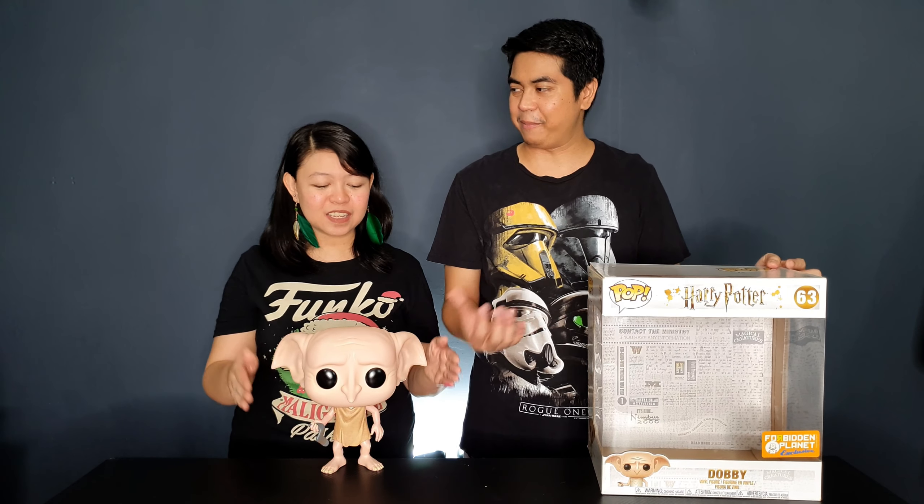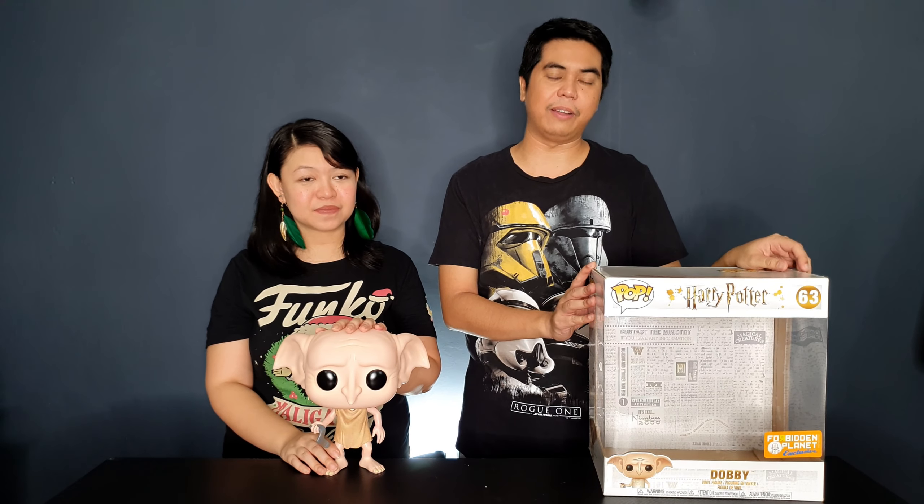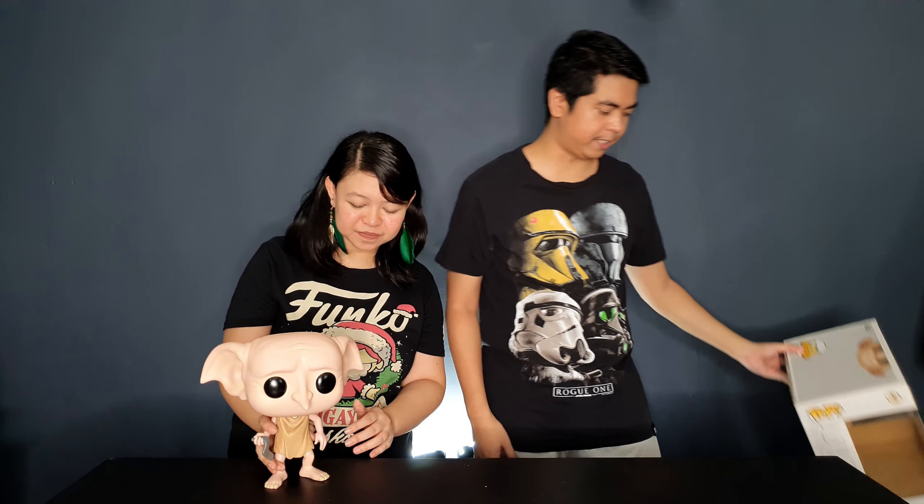This particular Dobby pop is the one where he is holding the sock. There is a regular-sized version, and the 10-inch box is actually quite big compared to other 10-inch figures — I think it's because of his ears. We weren't sure how to bring it home because it's so big, but we managed. Luckily we had an extra large luggage we purposely brought for that trip, knowing we'd be buying pops.